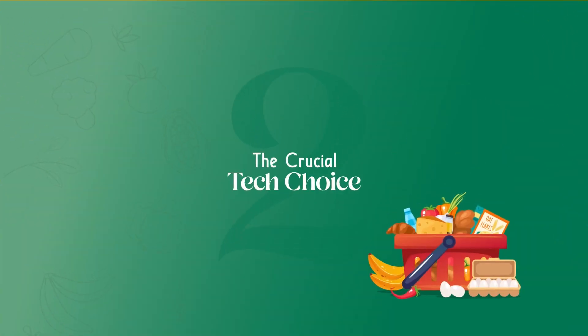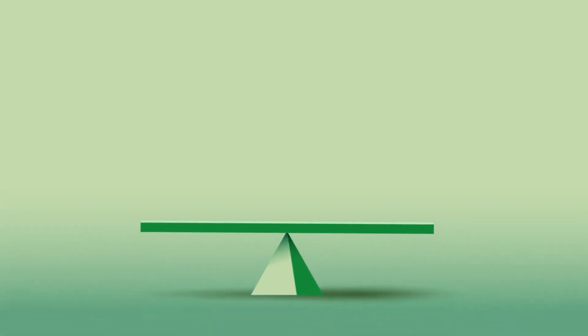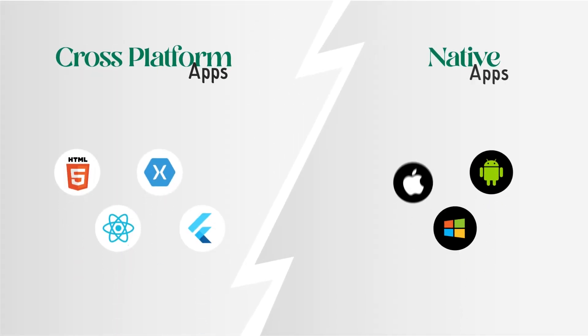The crucial tech choice. The first factor that affects your budget is the choice of technology. Are you leaning towards iOS, Android, or both? And let's not forget the choice between cross-platform and native platform development frameworks.